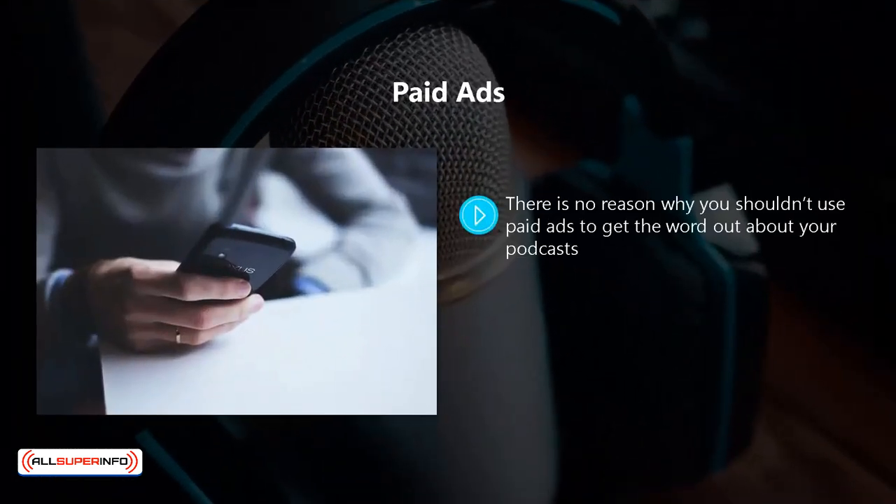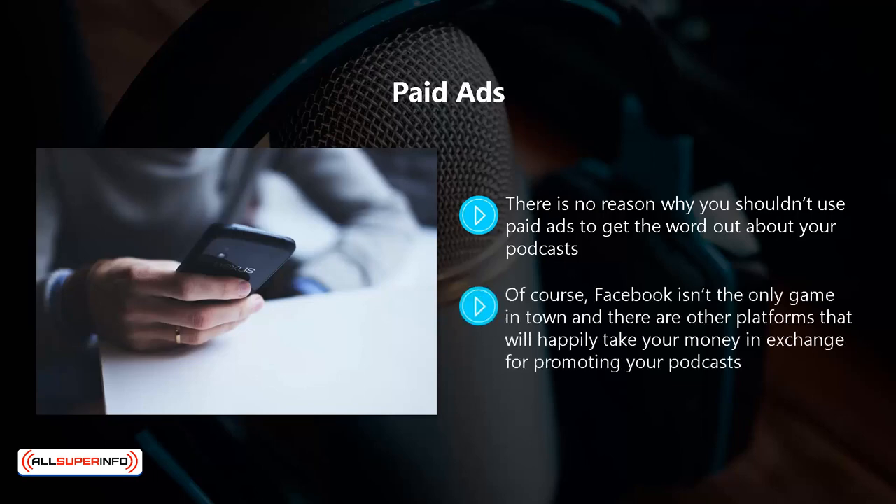Paid ads. There's no reason why you shouldn't use paid ads to get the word out about your podcasts. We would recommend using Facebook ads, as you can identify your target audience precisely. At the time of writing, it is still pretty inexpensive to use Facebook ads to reach your target audience. Facebook isn't the only option, and there are other platforms that will promote your podcasts. Do your homework so that you can get the best bang for your buck, and set yourself a budget so that you do not overspend on advertising. You will get the most out of paid advertising when you really know your audience.